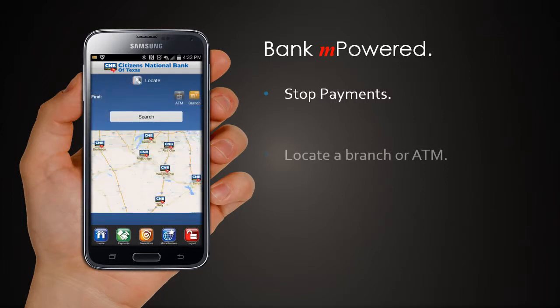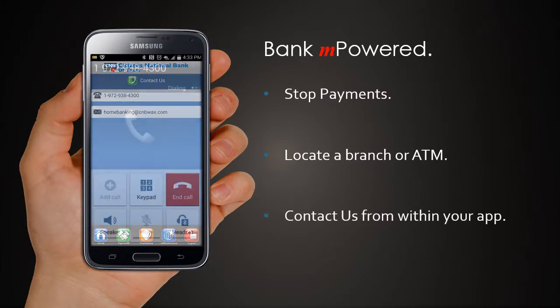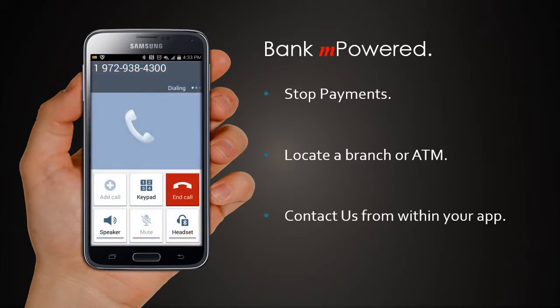With our locate feature, find a branch or an ATM easily. You can even call us from within your app.